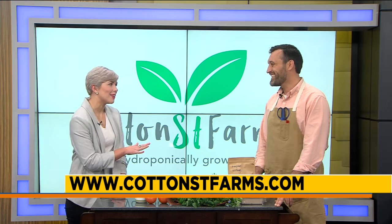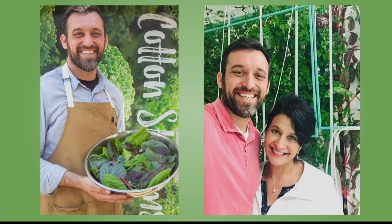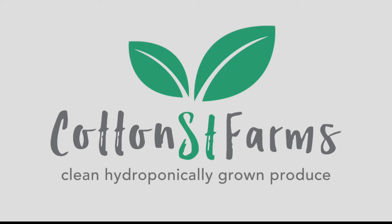That's one thing we definitely want to hit on — how can we shop with you guys? And you were telling me there might be something big on the way. Absolutely. You can go to our website, cottonstreetfarms.com, and order online. We're about to do subscription services where we'll deliver a salad or microgreens to your house, or you can pick them up weekly or monthly. Awesome, I will definitely be signing up for that and I urge you guys to do the same. Make sure to visit their website.